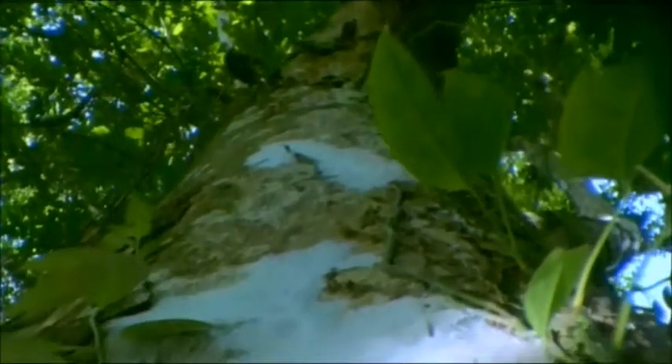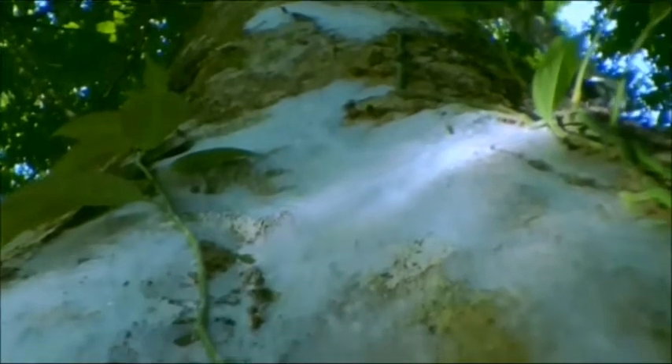In the lush rainforest of Trinidad, you can find sheets of silk wrapped around trees. Here it's also used for protection, but by a quite different creature in a quite different way. The manufacturers, a little known group of insects called web spinners, live beneath.